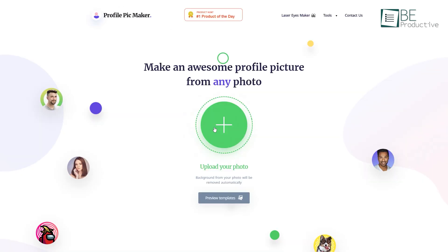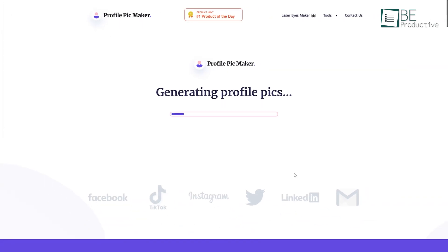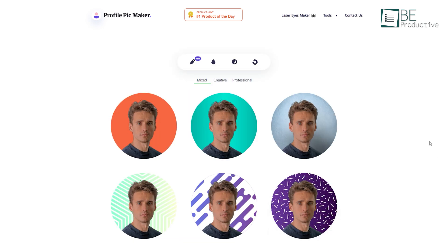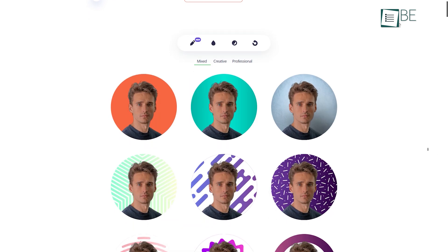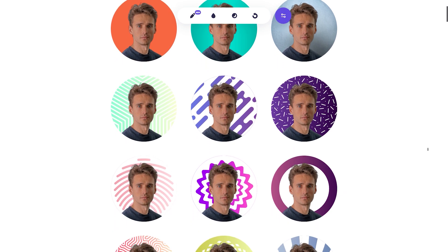Moving on, we have Profile Pic Maker, a free website that can make your profile picture stand out from the others. All you need to do is upload any picture you want to use as your profile picture. It will automatically remove the background and generate many professional and creative background variations to choose from.